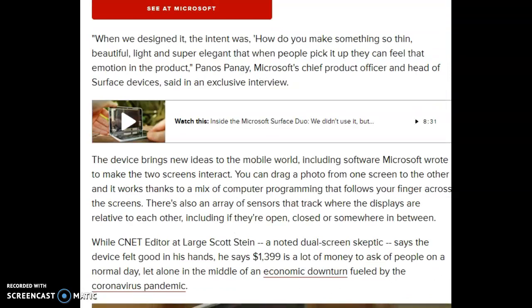The design brings new ideas to the mobile world, including software Microsoft wrote to make the two screens interact. You can drag a photo from one screen to the other and it works, thanks to computer programming that tracks your fingers across the screens. There is also an array of sensors that track where the displays are relative to each other, including if they are open, closed, or somewhere in between.